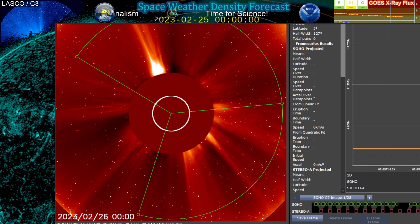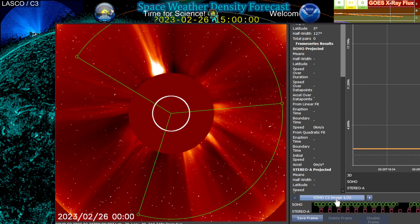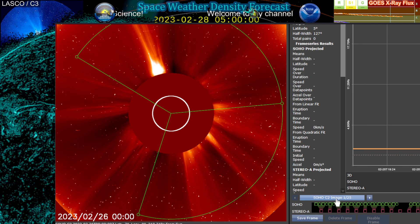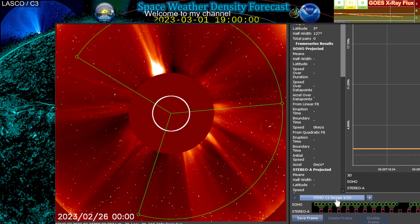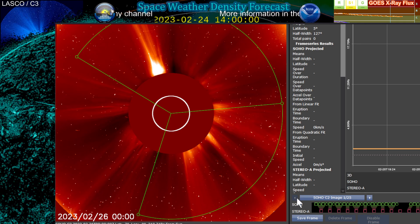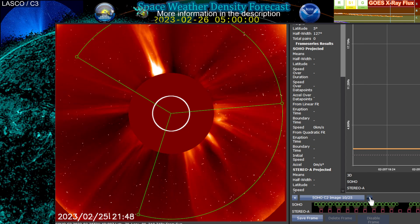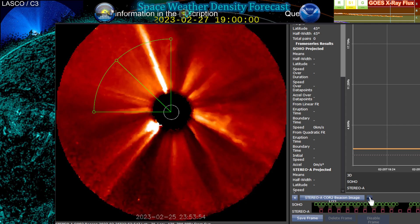And now what we're seeing with these specs — the static on the SOHO imagery — is this is actually from that proton event. It's actually interfering with the imagery on the C2, so we're getting basically radiation interference. That is SOHO's scan of that event.